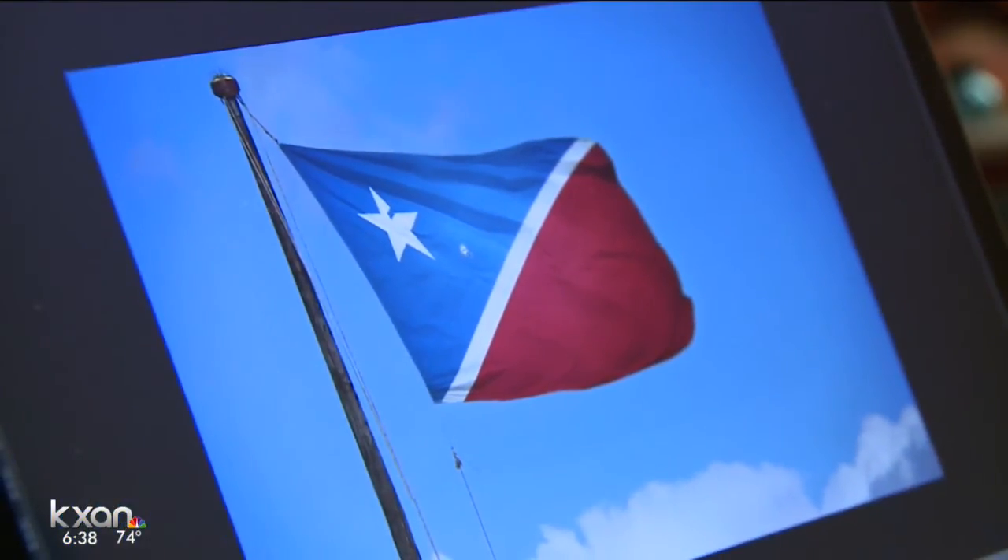I tried contacting the mayor's office to see if he would ever consider a new flag — I didn't hear back. It turns out it was the mayor back in 1915 who thought Austin needed its own flag. He held a design contest, and a man from San Francisco ended up coming up with the current design — and he also won 50 bucks for it.